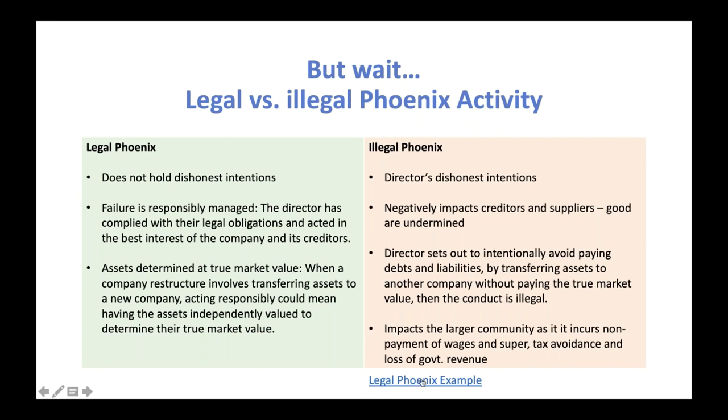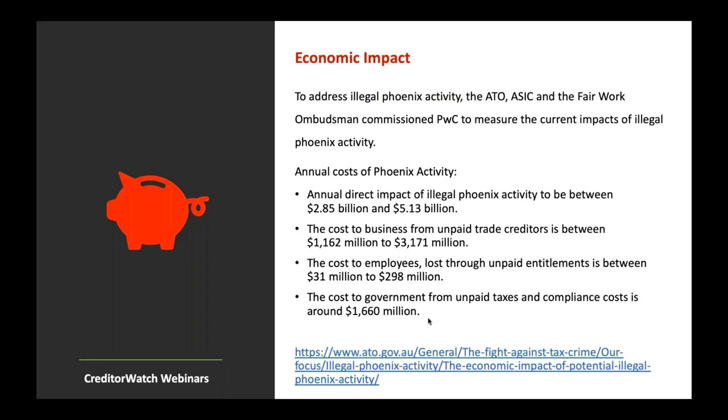There's a link for a legal Phoenix activity example provided by one of the government departments. Looking at the economic impact: the ATO, ASIC and the Fair Work Ombudsman commissioned PwC to measure the current impacts of illegal Phoenix activity. They did a similar report in 2012, but have since learned a lot — particularly from the Phoenix Task Force set up in recent years — making the numbers more specific and accurate. In most cases, the numbers have gone up.